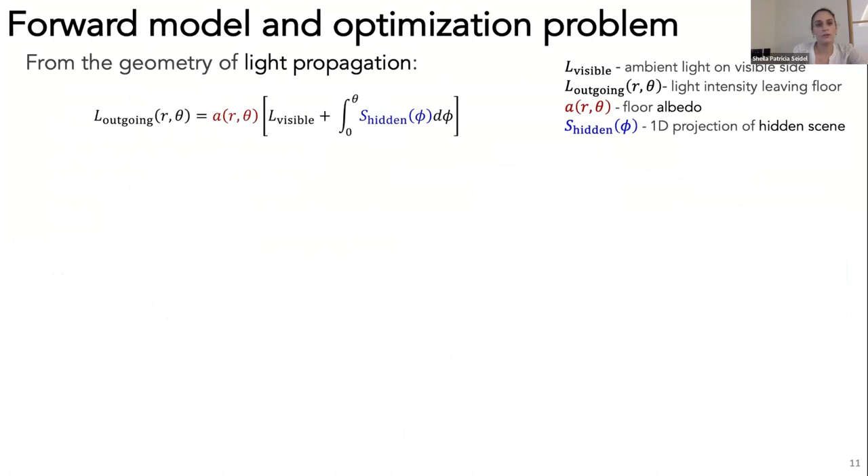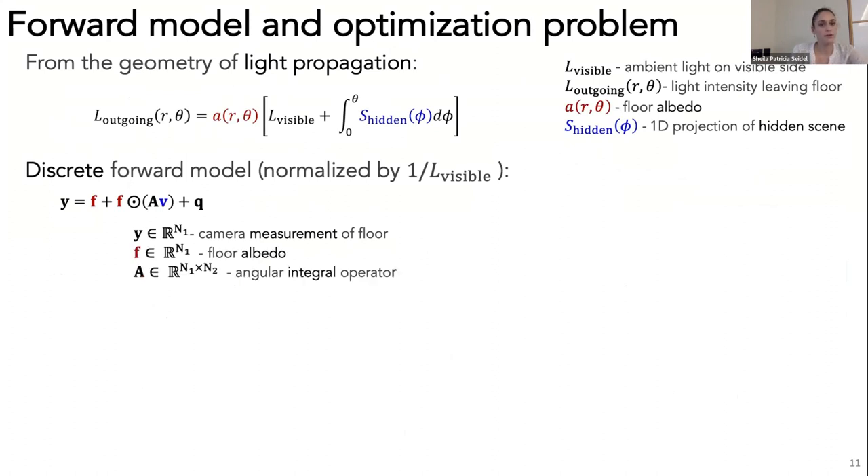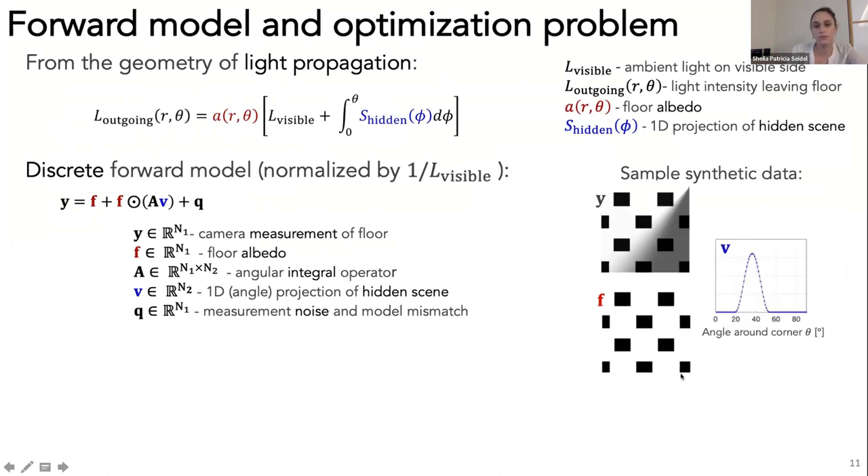We define this 1D projection of the hidden scene as a function of angle, integrating out over elevation angle δ, and write our forward model in terms of S_hidden. We put together a discrete forward model where Y is the camera measurements, F is the floor albedo, A is the angular integral operator describing edge occlusion, V is the 1D projection of the hidden scene, and Q describes measurement noise and model mismatch. Here's what a measurement might look like on a checkered floor, along with the floor albedo and the 1D scene that gives rise to the penumbra.